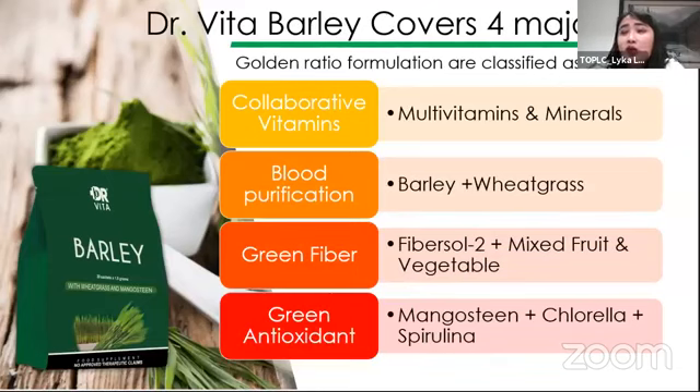We also have a good source of green fibers — fiber salt and mixed fruits and vegetables — which are really good sources of fiber that help us cleanse our body. Si fiber sa katawan natin parang walis siya — kaya niyang i-capture at mag-bind dun sa mga dumi at waste sa loob ng katawan natin, at isama niya yun sa paglabas niya. Since ang fiber is hindi natin natutunaw, yun yung purpose niya — nalilinis niya yung katawan natin.